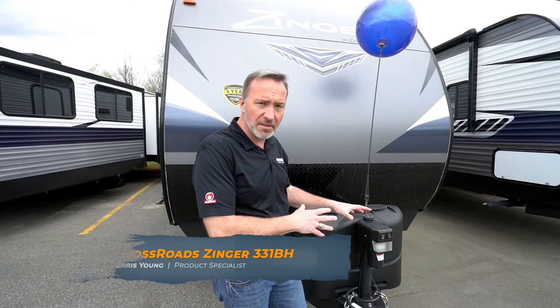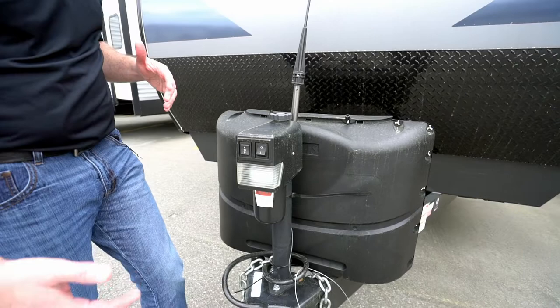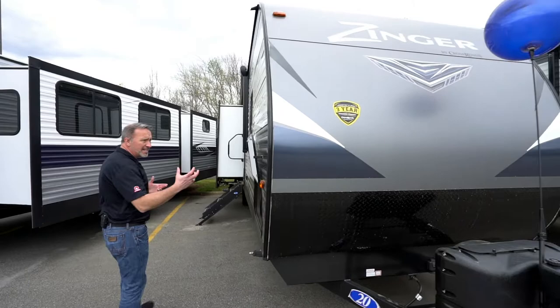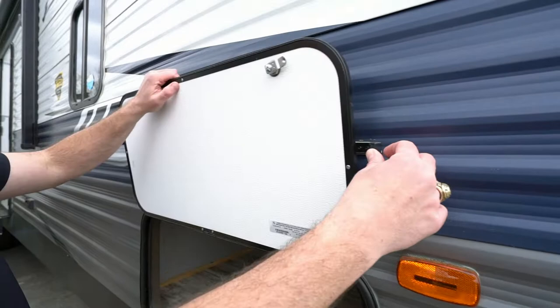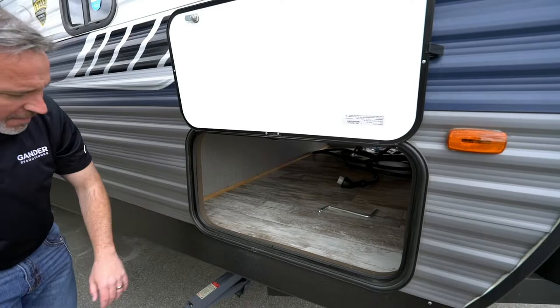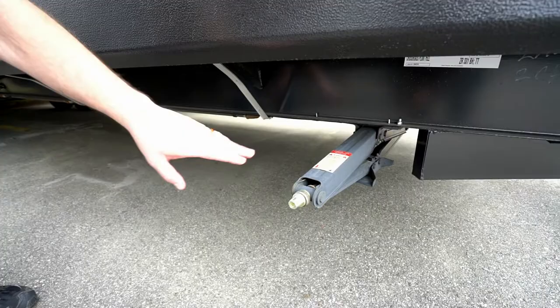Here we are on the outside of the 2020 Crossroads Zinger 331 Bunkhouse travel trailer. Starting up front: power tongue jack plus an LED light — talk about making hookup and setup so much easier. Twin 20-pound gas tanks, diamond plated rock guard, two-piece front end cap that's aerodynamic and goes all the way around. Plus that fantastic insulation really helps keep the climate where you want it. Plastic clips keeping the anti-slam doors up, pass-through storage on the campsite — finished off, great space for all your beach stuff, towels, chairs, hunting gear, rifle cases. Around here we've got a heated and enclosed underbelly, and there's our leveling jack.